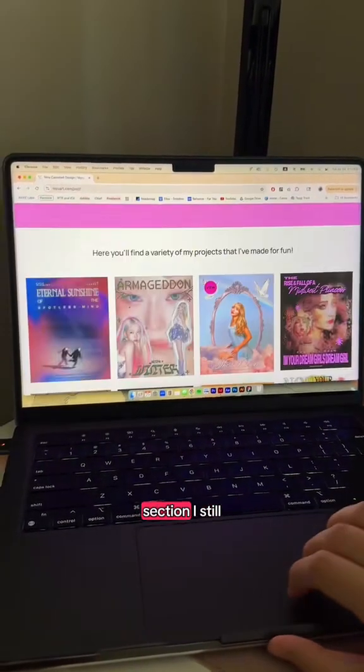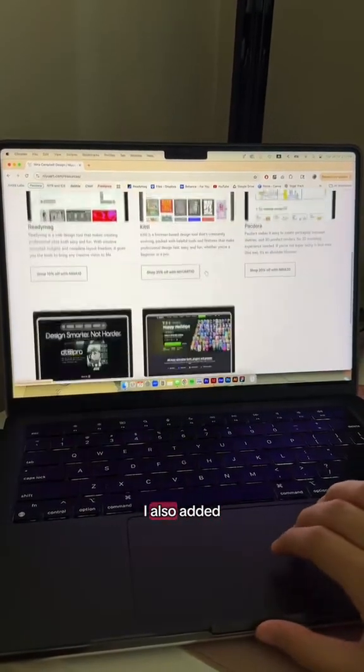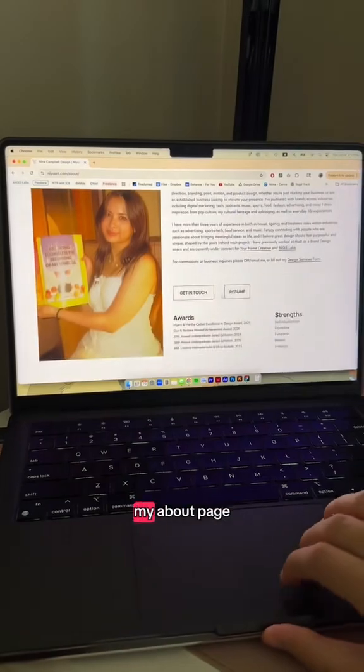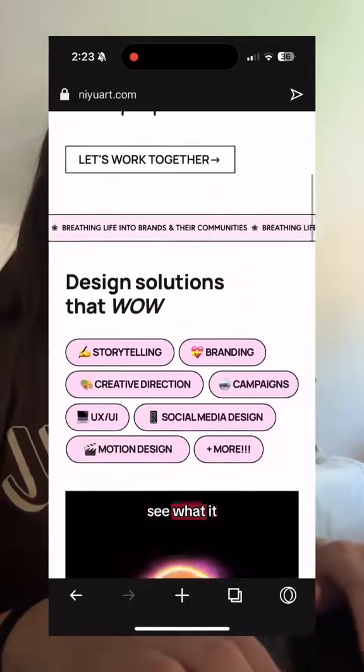Here's just kind of the portfolio section — I still need to work on it a little. And then I still have a couple of the same pages. I also added a resource page if anyone needs any tools and assets. And then here's my about page. This is also fully responsive on mobile and you can see what it looks like here.